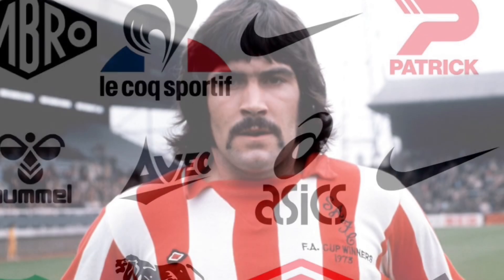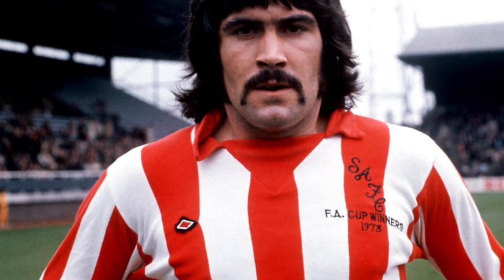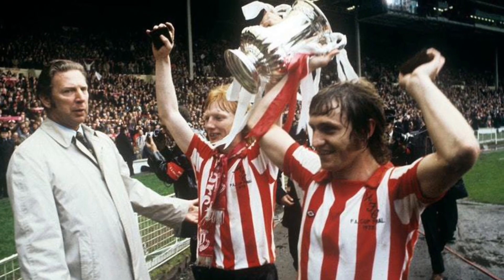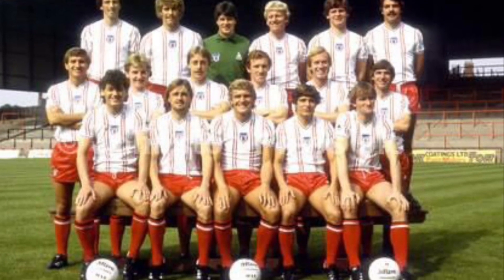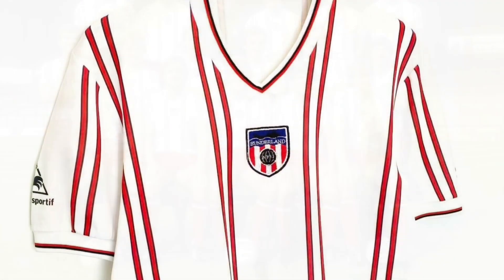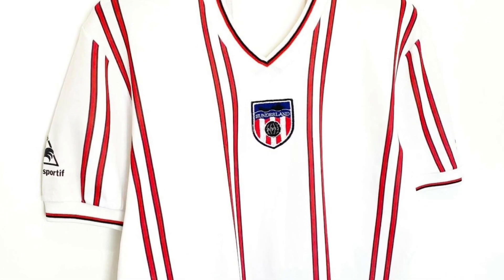The first was Umbro, who produced the kits throughout the 70s and notably featured on the kits in the 1973 FA Cup final. Le Coq Sportif took the reins in 81, and there's probably a whole separate video to make there just on the single home kit they produced alone.